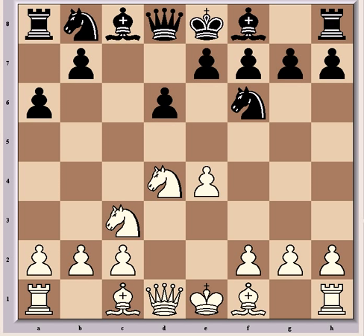Fischer elected for the Adams Attack with h3, named after Weaver Adams. In his notes to the game he adds that the loss of time for black in playing a6 on his last move may possibly justify the loss of time for white in playing h3. He goes on to say that this variation is specifically directed against the characteristic e5 push of the Najdorf for the black side.